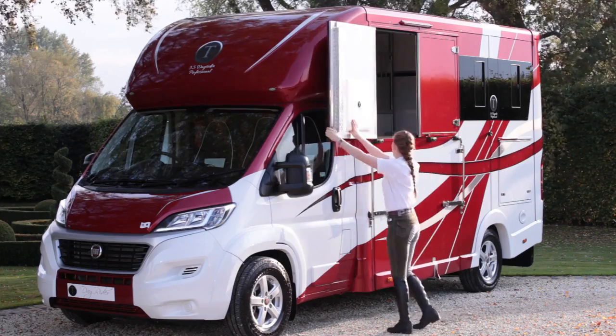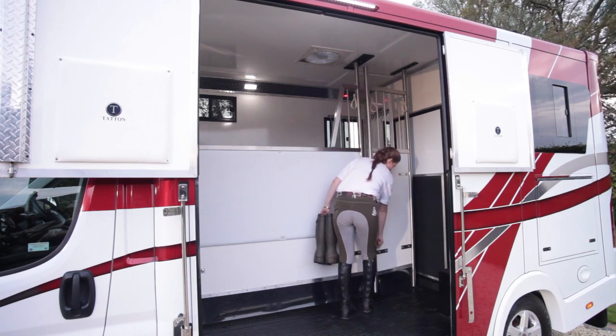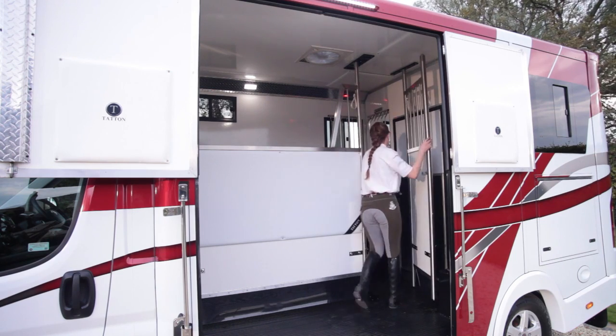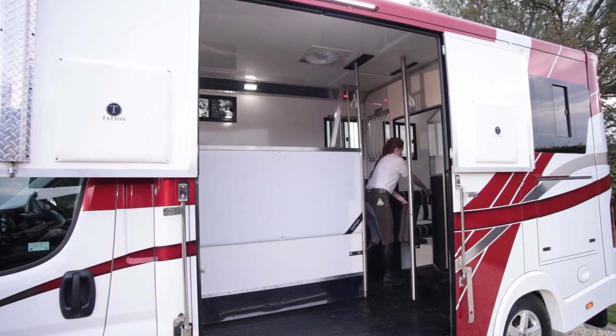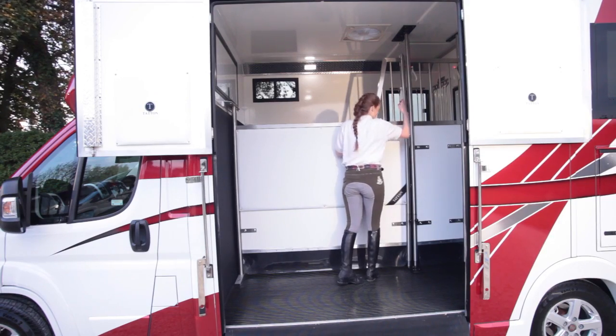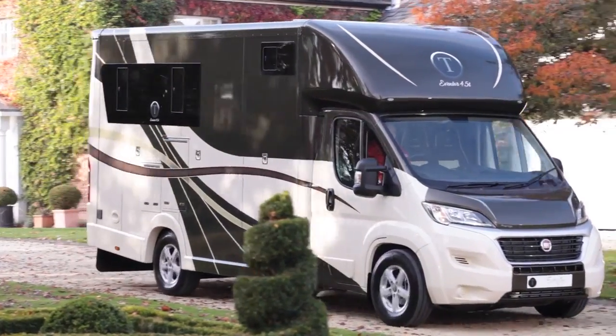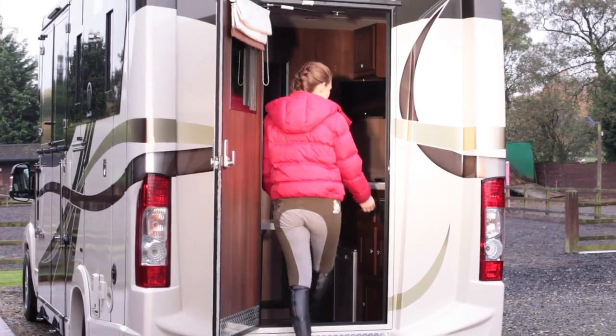Tatton Horseboxes welcome you to our 3.5 and 4.5 ton range of horseboxes, developed and manufactured in the heart of Cheshire. After years of development, Tatton have produced two models to suit all disciplines: the Day Rider with a payload of up to two tons, or the 4.5 ton Aventa with its beautifully bespoke walnut living area.